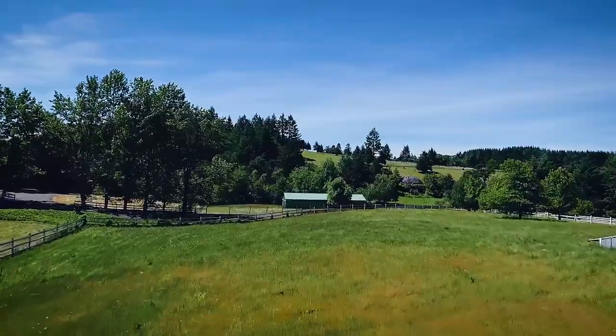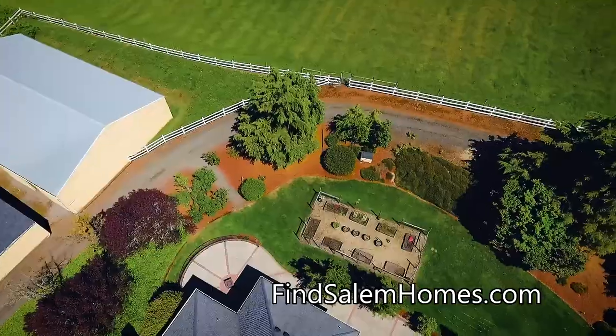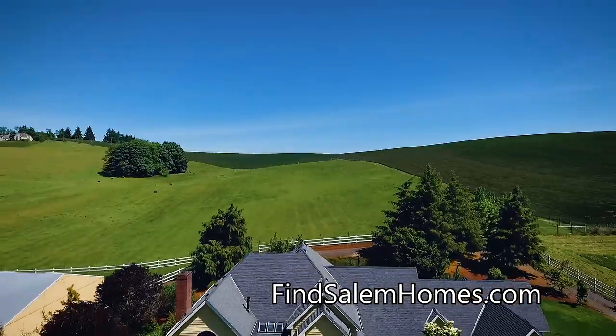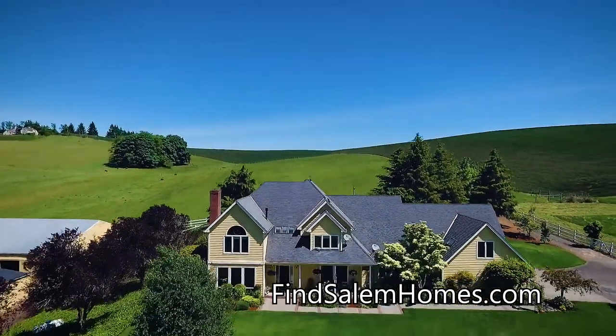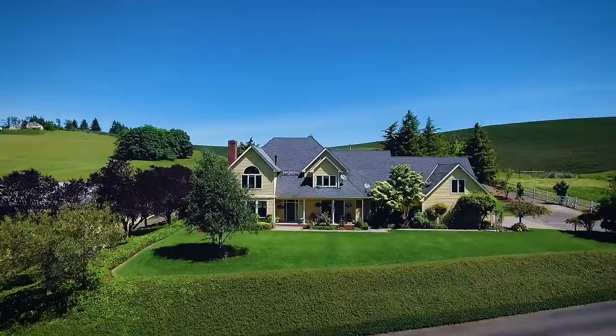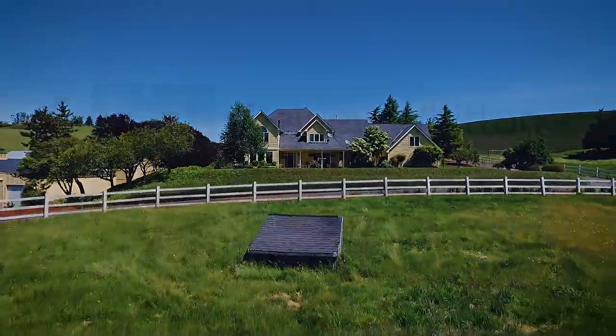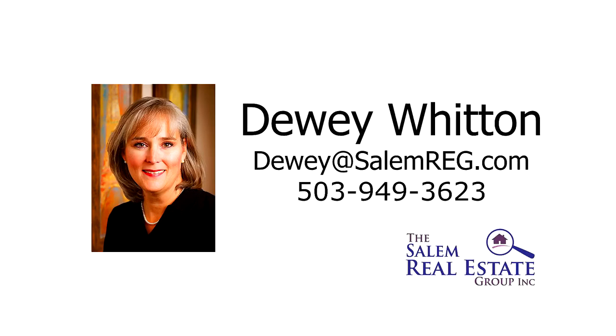It's your own piece of paradise, located in wine country and near farmlands, yet also close to all the amenities in Salem. This classic country property is waiting for you to call home. For more information or to schedule your own personal tour, please contact Dewey Witten with the Salem Real Estate Group at 503-949-3623.